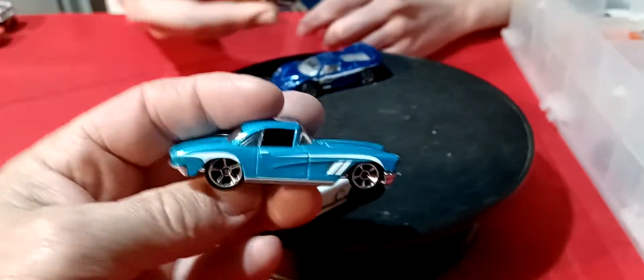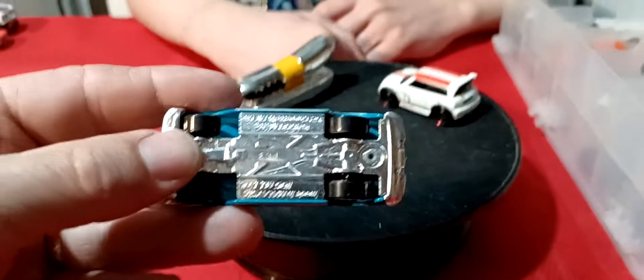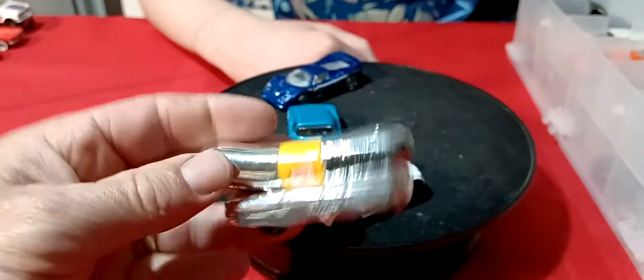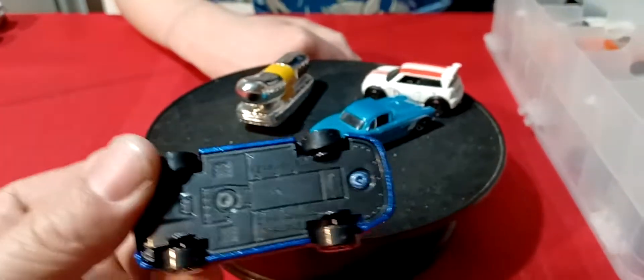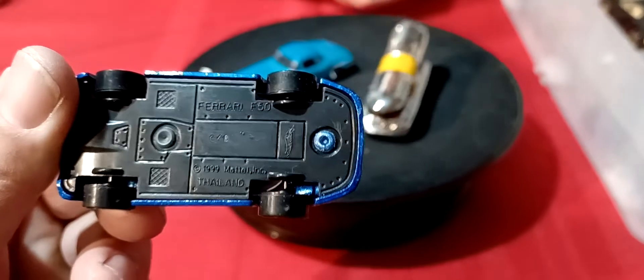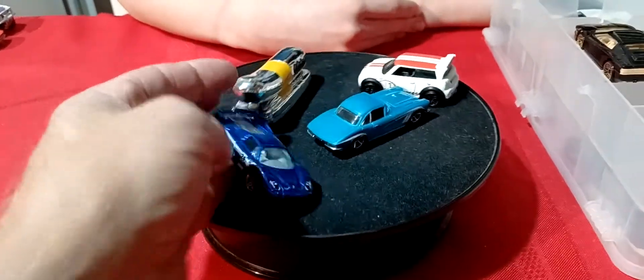And then we got this Corvette — 62 Corvette. That's a Hot Wheels car. And we got the Chrome Oscar Mayer Wiener Mobile in chrome. And another Ferrari right here — this blue one. And this one is an F-50. So this is the F-50; the white one would be the F-40 then. This is pretty cool, this blue one. I don't think I have the blue one at all.